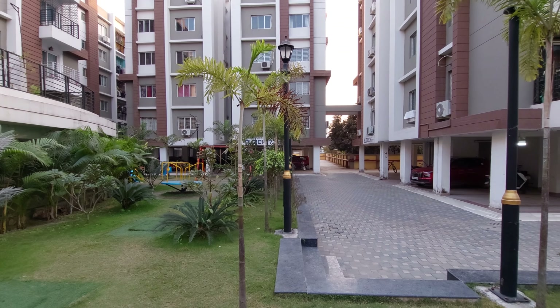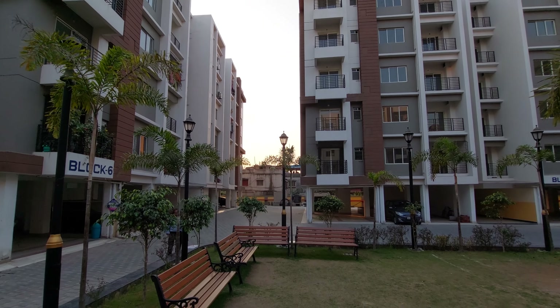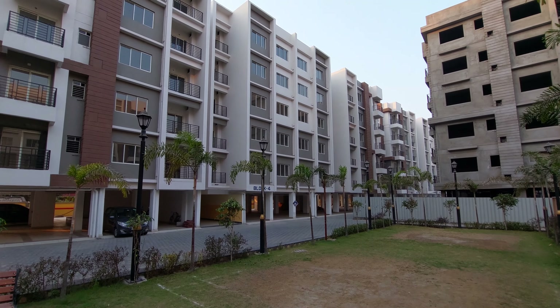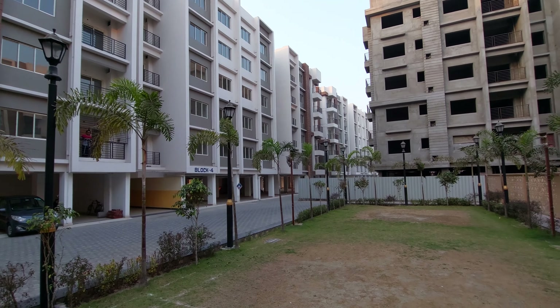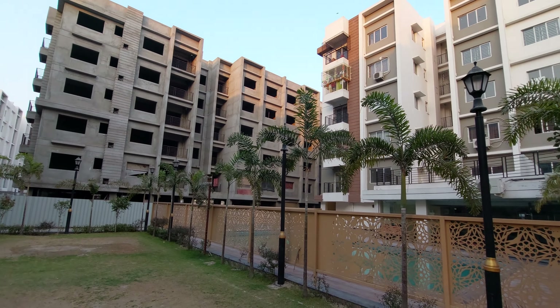We have already delivered four towers — block numbers four, five, six, and seven have already given possession, and you can see these flats. Block number three and four will be delivered this year within one month — it's completely ready to move in. It's February 2023, and the remaining two towers, block numbers one and two, will be delivered by October 2023.